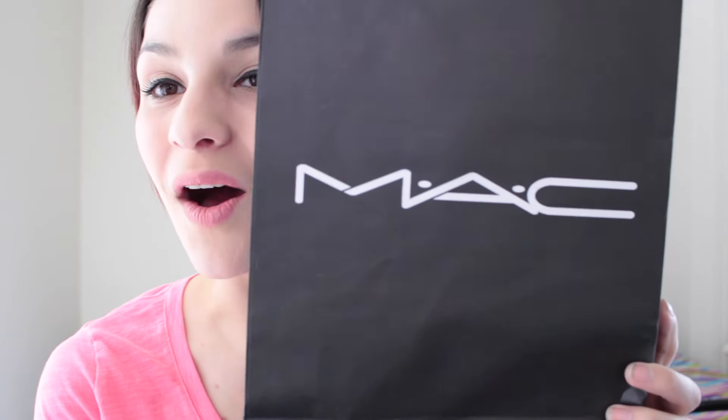Today's video is another makeup haul — you're probably going to think I'm obsessed with MAC recently. Honestly I just have so much makeup that even when I go to Sephora I don't know what to buy, so it's easier to switch brands. MAC also tends to be a little less pricey than brands at Sephora. I'm going to cover new stuff they had recently, like the Flamingo Park collection and the Ariana Grande collection.